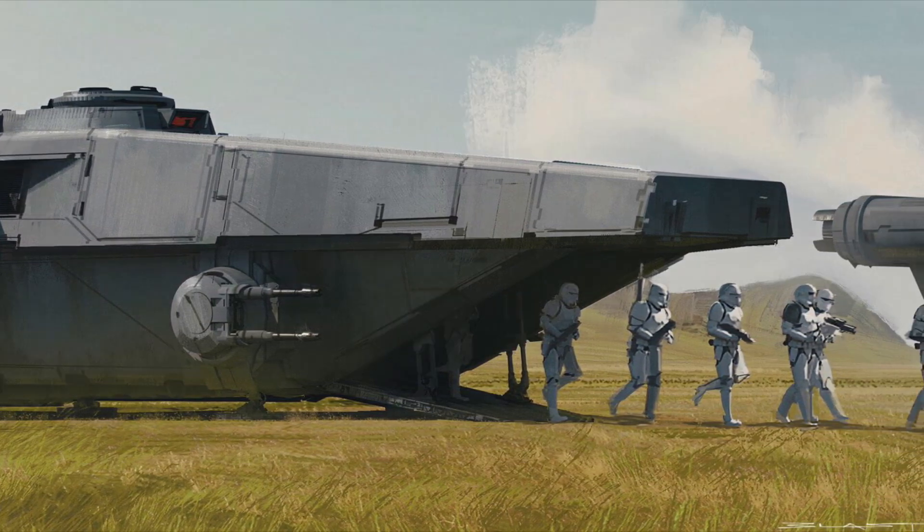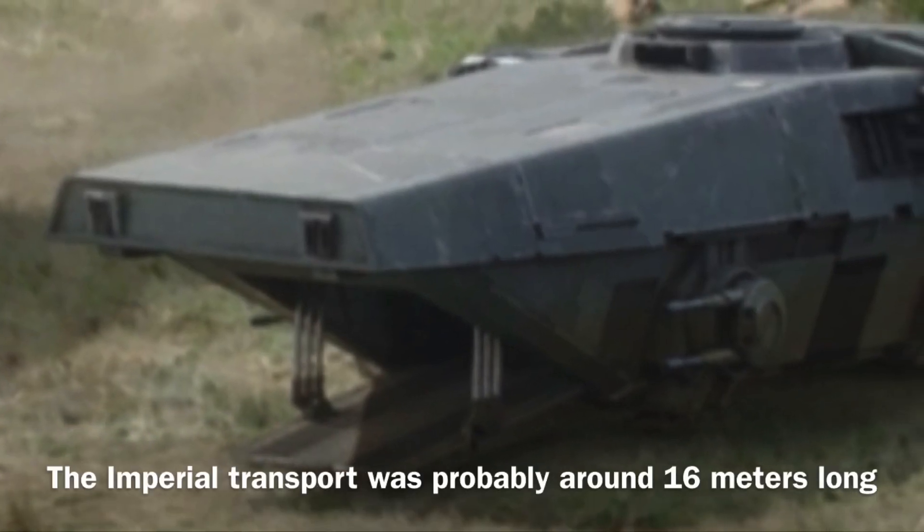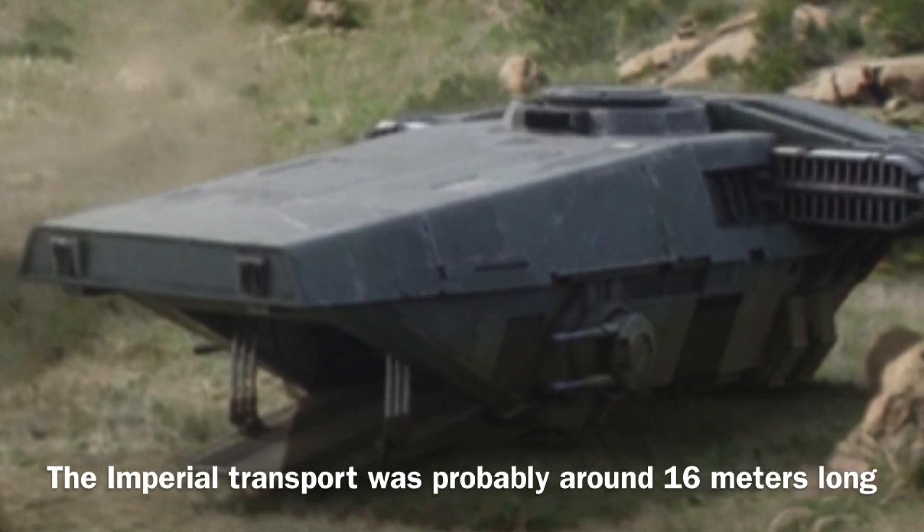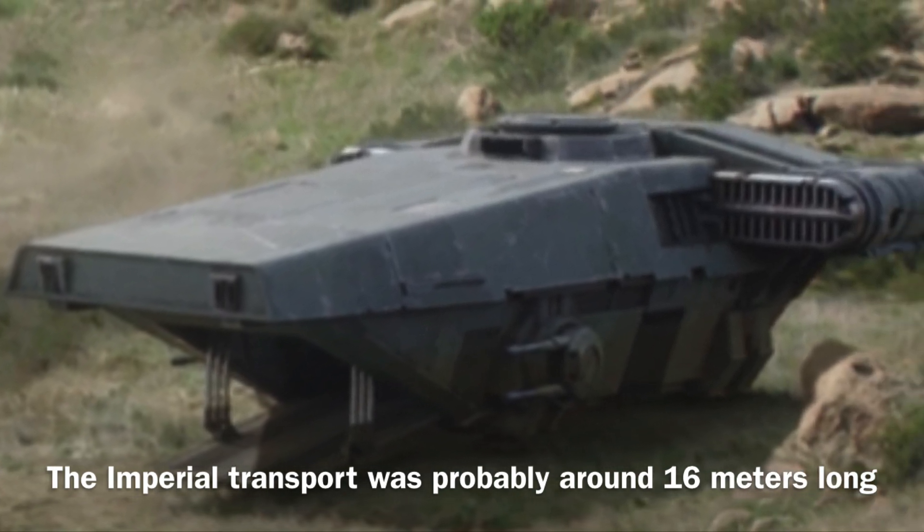Now to the stats. The Imperial Transport's length was unknown, but by using the Razor Crest I can determine that the vessel was probably around 16 meters long, and it was equipped with two sublight engines.